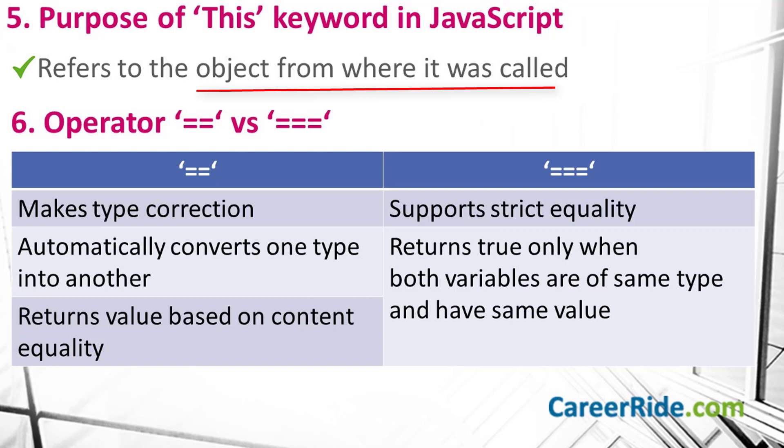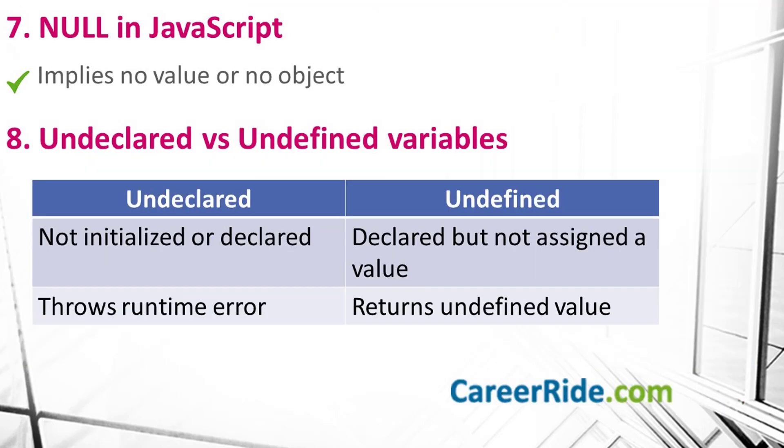Question number 6: what is the difference between the double equals and triple equals operators? The double equals operator makes type correction and automatically converts one type into another, returning the value based upon content equality. While the triple equals operator supports strict equality and only returns true if both the variables are of the same type and also contain the same value. Question number 7: what do we mean by null in JavaScript? Null implies no value or no object — it can be assigned to a variable as a representation of no value.